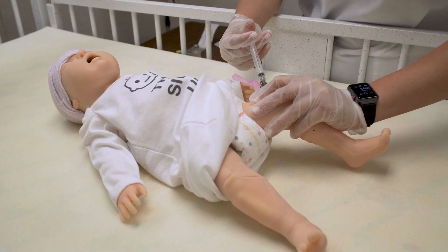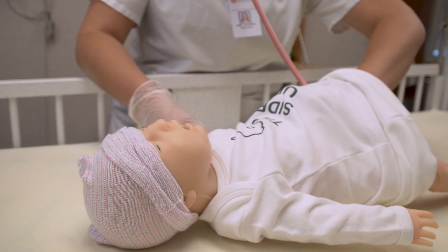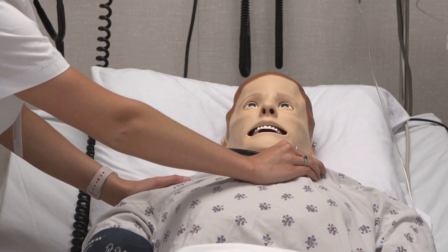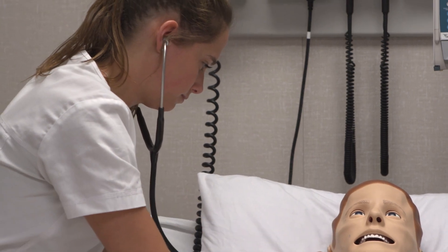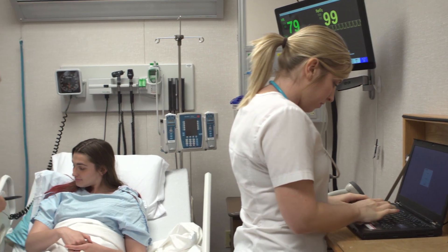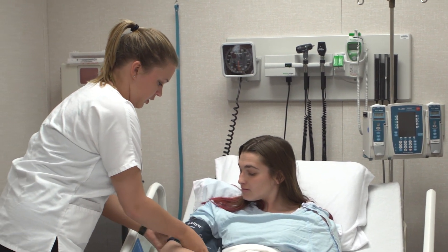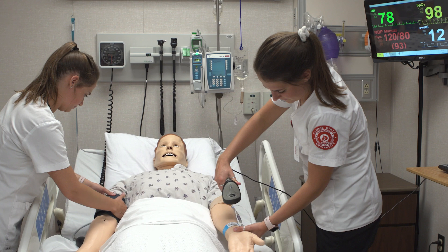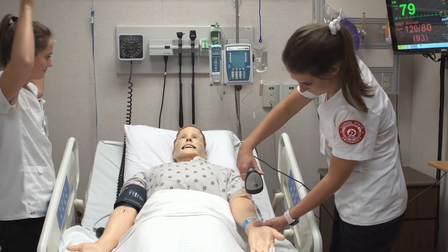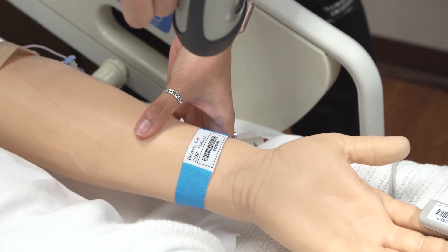Each clinical course has one or more simulation days where you will come to the simulation lab for clinical instead of going to your regular clinical site. During each simulation day, you will have a chance to practice your nursing skills by participating in a variety of simulation scenarios. In our simulated hospital, we have four patient rooms with fully functioning equipment like IV pumps, patient monitors, and an electronic medical record.